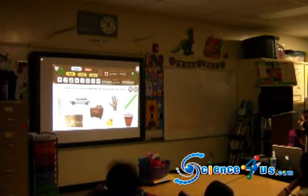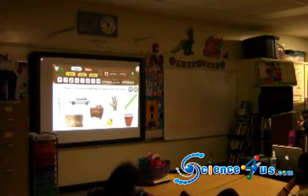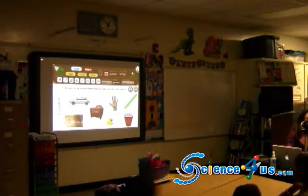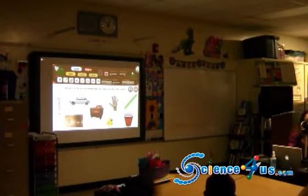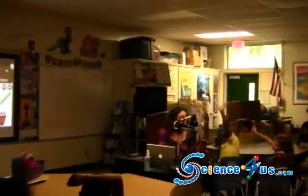Let's look at the objects that we have up here. We have a thermometer, a car, a nose, a chair, a hand, a ruler, a cup, and a rubber ducky. Which of those items can we use to help us describe matter or describe things that we see?